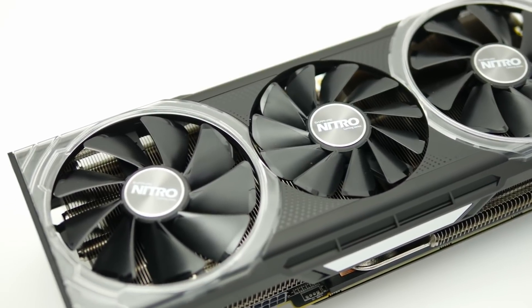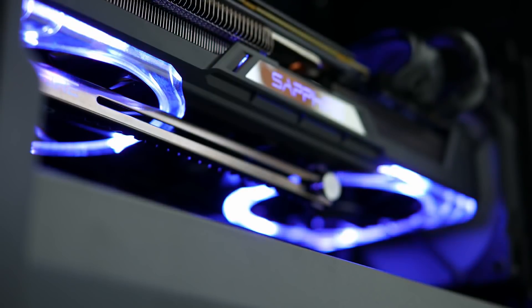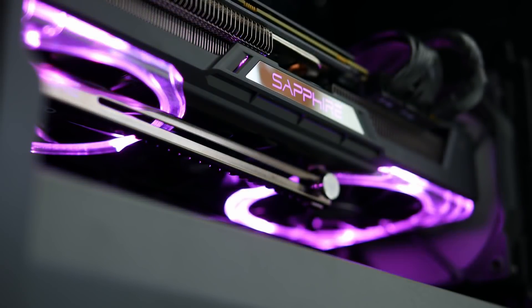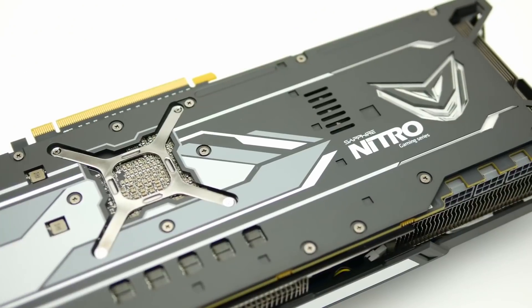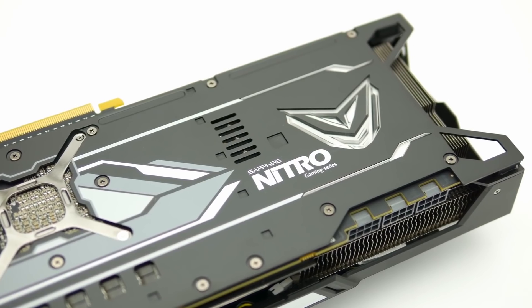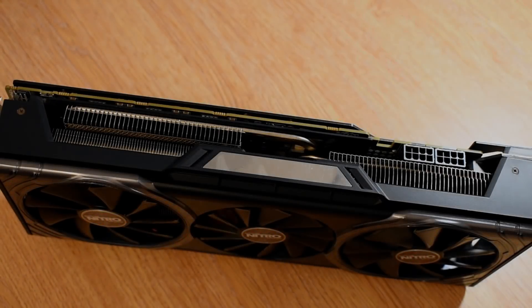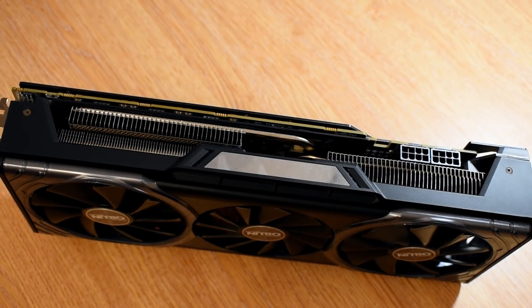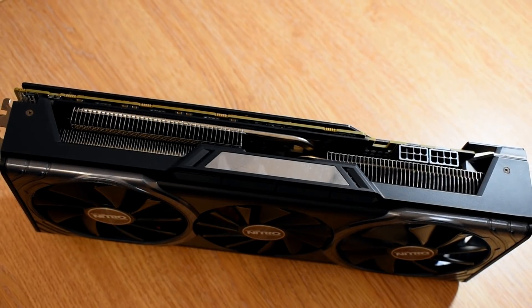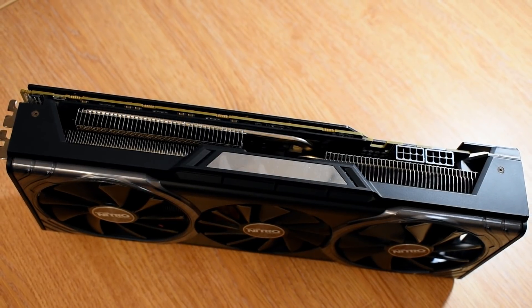Although this card might look like the limited edition Nitro Plus, it's actually the run-of-the-mill model, and there are a few key differences. The LE card features an illuminated shroud and vapour chambers, while this regular Nitro Plus is a little cut back. It's still a very hefty card and still uses the same 3-fan design, with the outermost larger 92mm fan spinning one way and the middle 80mm fan spinning the opposite way, ensuring even airflow across the fin stack.